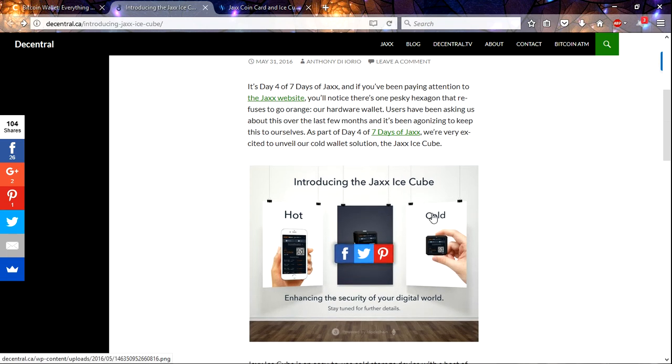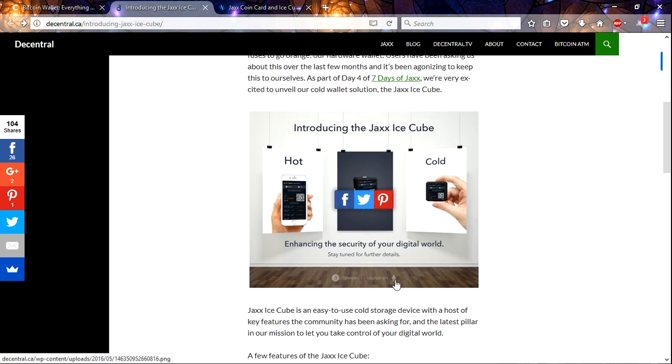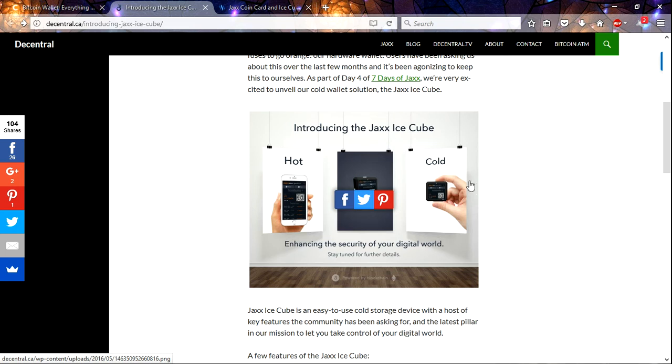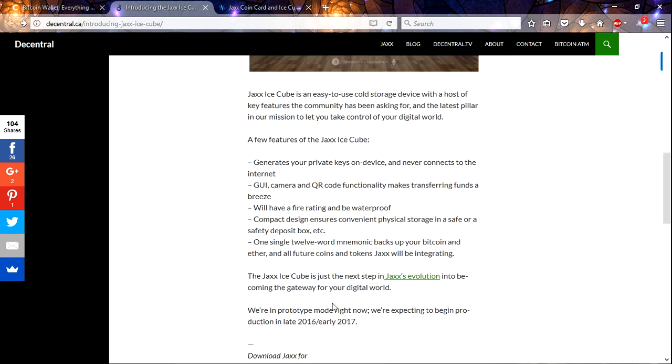It should be coming out pretty soon. Let's take a look at some of the features they're announcing. They say it generates your private keys on the device and never connects to the internet — that's really high-level security. It has a GUI, a camera, and QR code functionality, which means you can just snap pictures of a QR code and send. So it looks like it may be a completely independent device.